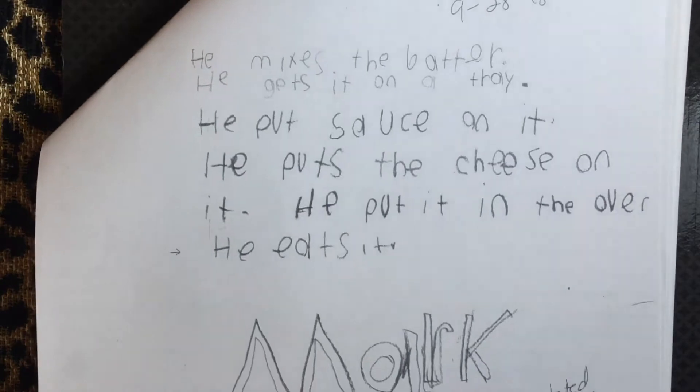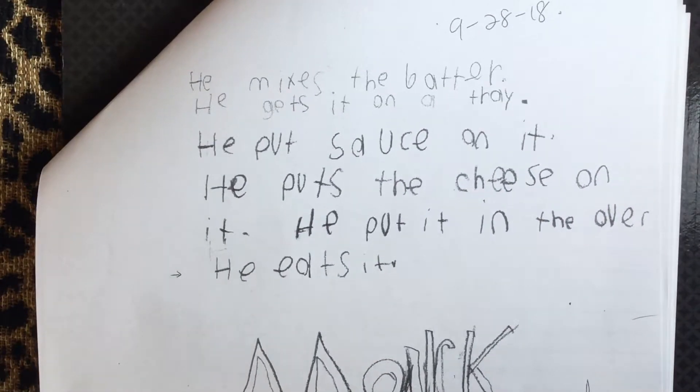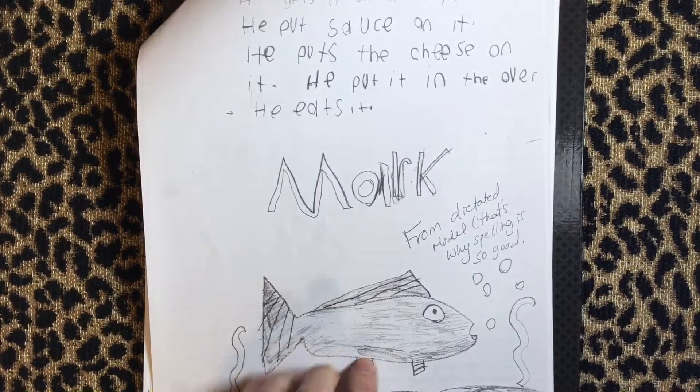To contrast that — this would be an example of if he's able to use speech to text. If he's able to dictate what he wants to say, his spelling is so much better. I'm just going to zoom out because he's a cool artist too.